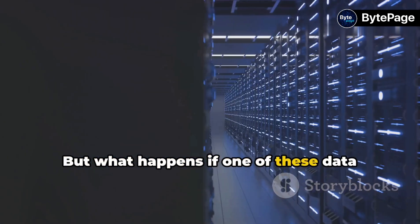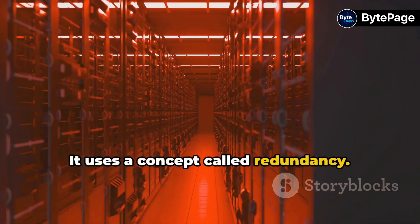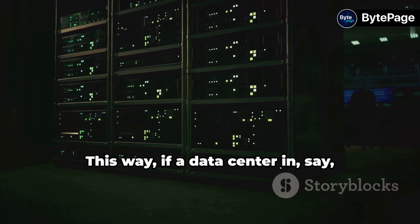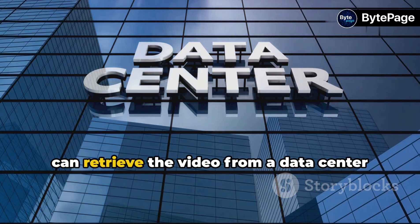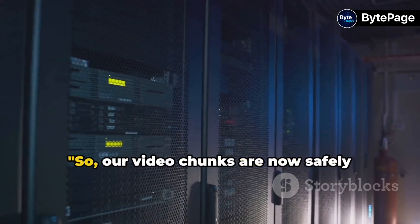But what happens if one of these data centers faces issues? Well, Google has that covered too. It uses a concept called redundancy. This means that each chunk of our video is stored not just in one location, but in several data centers. This way, if a data center in California has a power outage, the system can retrieve the video from a data center in Ireland, ensuring that our videos are always available for viewers.